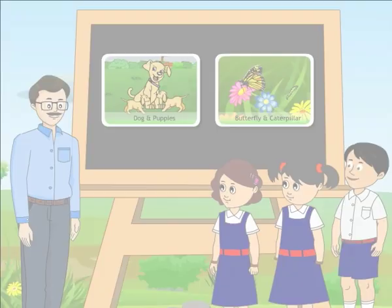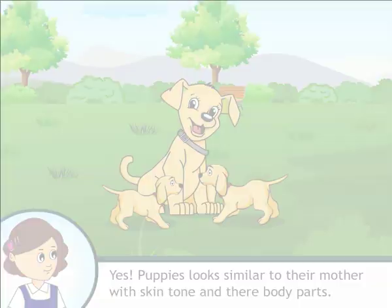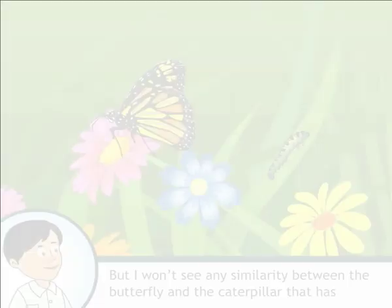Can you tell? Look at the picture and tell me: do you see some similarities in puppies and their mother, and the butterfly and the caterpillar that has come out of the egg? Puppies look similar to their mother in skin tone and their body parts. But there is no similarity between the butterfly and the caterpillar that has come out of the egg.